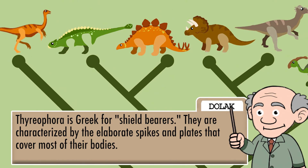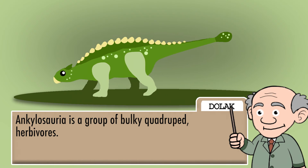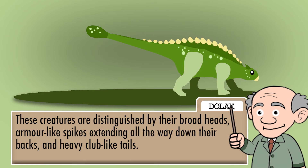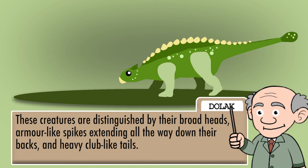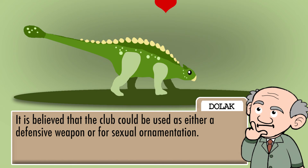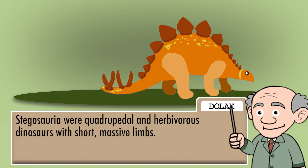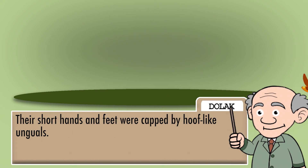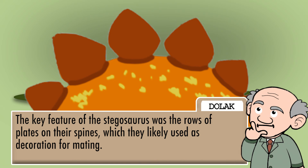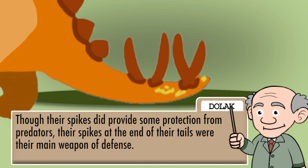Thyreophora is Greek for shield-bearers. They are characterized by the elaborate spikes and plates that cover most of their bodies. Ankylosauria is a group of bulky quadruped herbivores. These creatures are distinguished by their broad heads, armor-like spikes extending all the way down their backs, and heavy club-like tails. It is believed that the club could be used as either a defensive weapon or for sexual ornamentation. Stegosauria were quadrupedal and herbivorous dinosaurs with short, massive limbs. Their short hands and feet were capped by hoof-like unguals. The key feature of the Stegosaurus was their rows of plates on their spines, which they likely used as decoration for mating. Though their spikes did provide some protection from predators, their spikes at the end of their tails were their main weapon of defense.